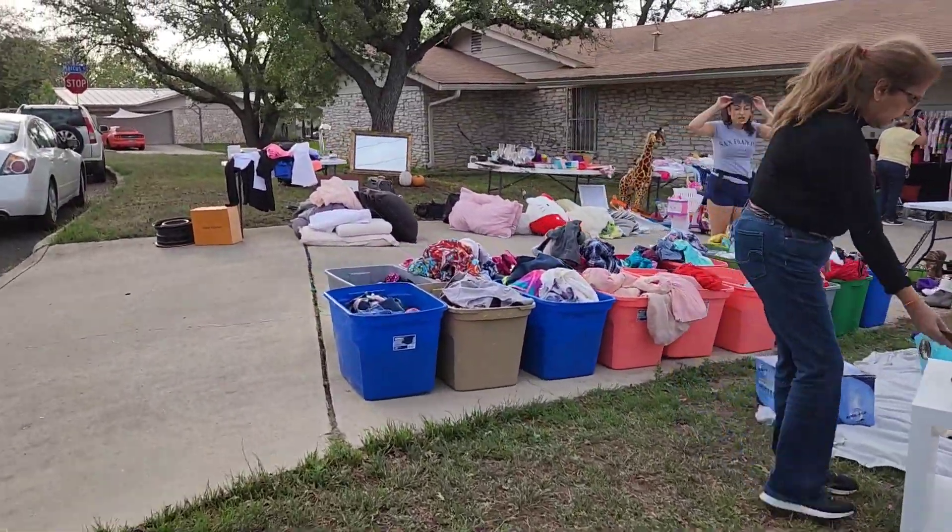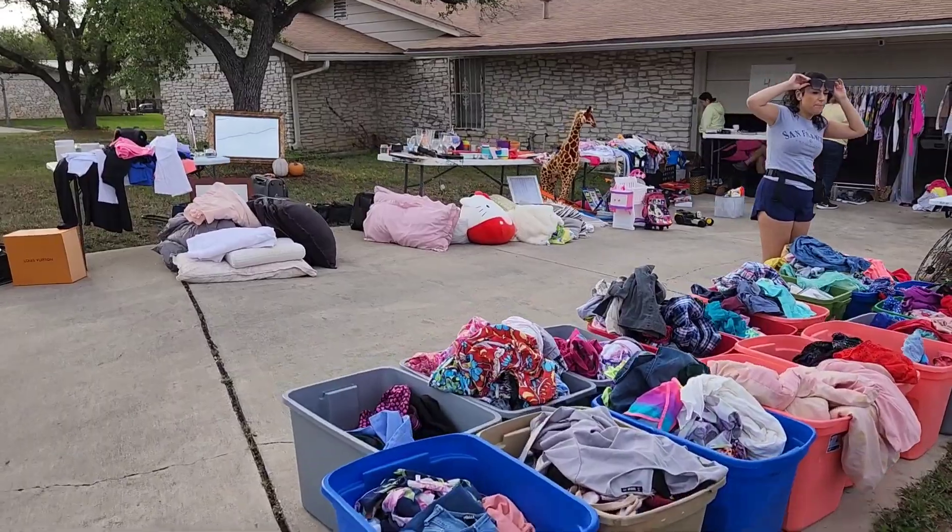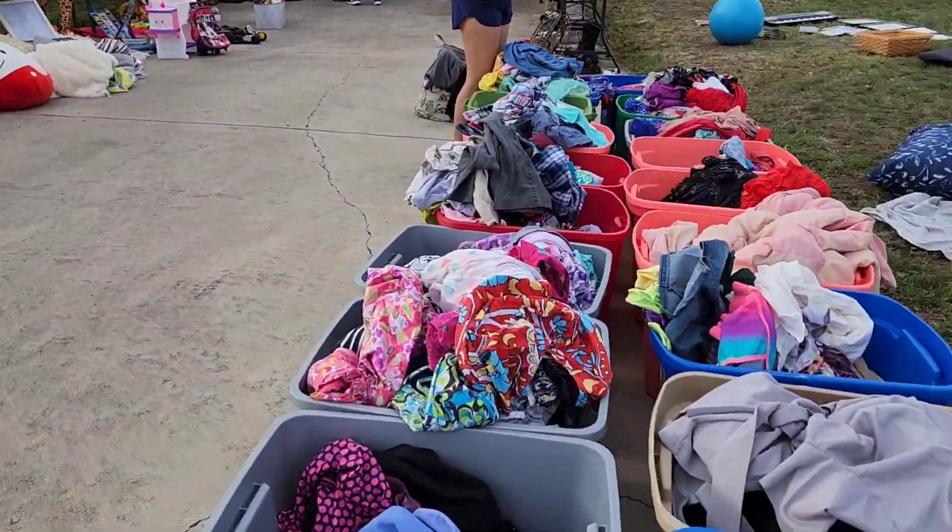Let's see what we can find. Look at that giraffe — I'm hiding the giraffe. Look at all the clothes.